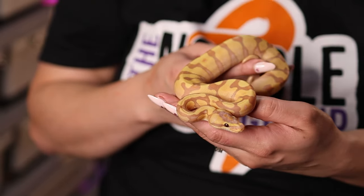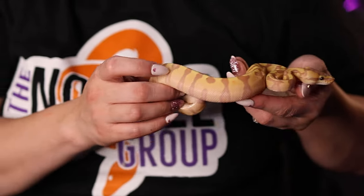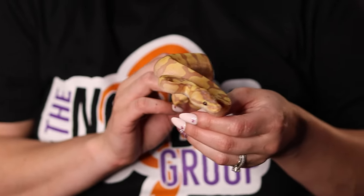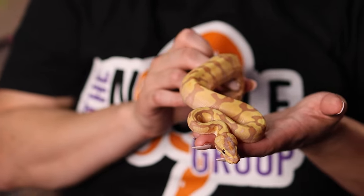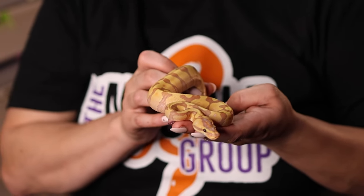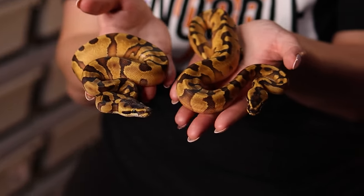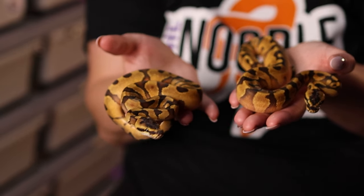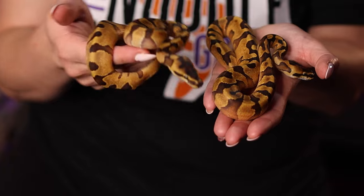This super enchi banana asphalt or yellow belly is the last banana of the clutch. She's a really pretty girl and very interestingly already has some freckles. With her being a super enchi banana, normally they freckle very lightly if at all, so I'm surprised to already see some freckles on her after just one shed. Super enchi banana, possible yellow belly, possible asphalt — one or the other. We also have two super enchi asphalt or yellow belly males — very pretty. The super enchi gives kind of that super striker zebra look to them, which I really like.